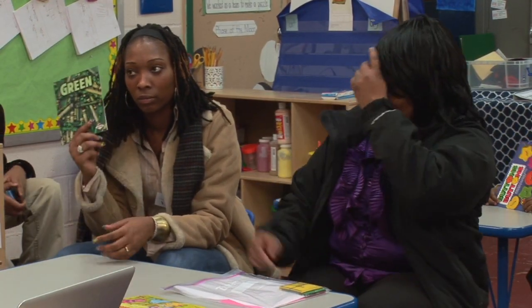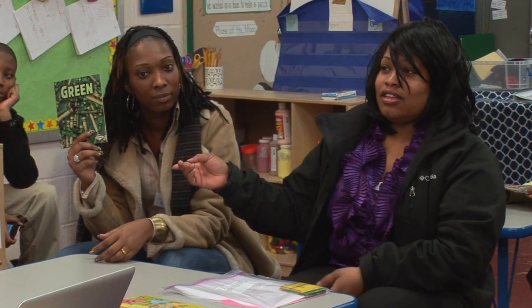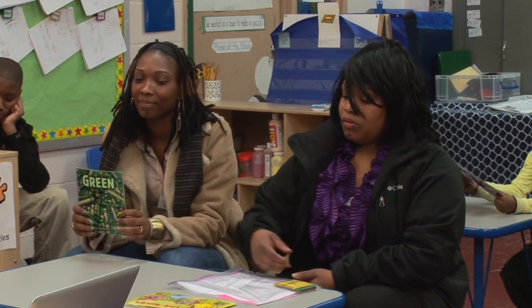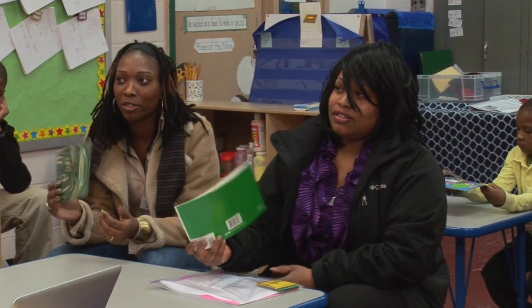Which one do you think is the Level A book? Hold up the Level E book. I'd love to hear each of you share one clear difference that you notice between the books. Short sentences — yep, versus the longer sentences, the three-word sentences.